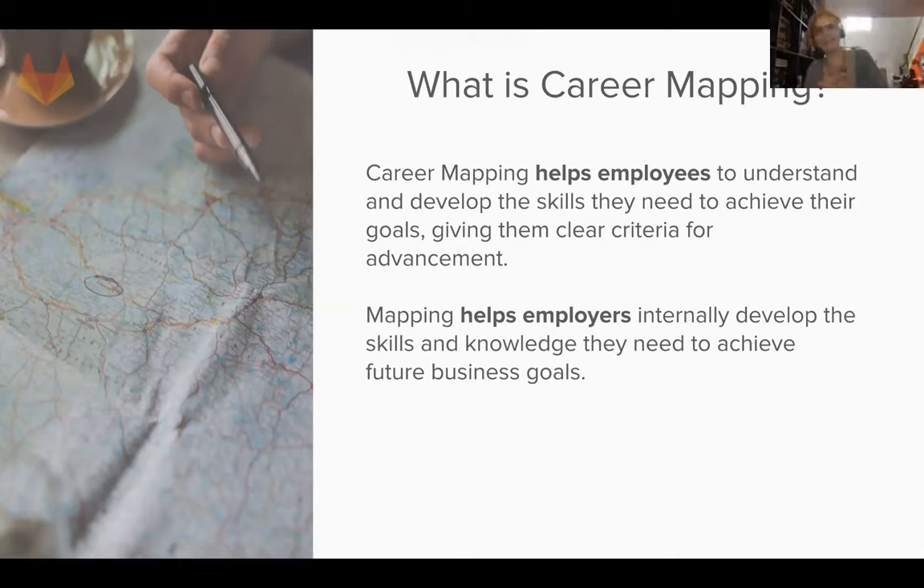So, career mapping - the whole intention is to help employees understand and develop the skills they need to achieve their goals and career advancement within the company. We're helping our employees feel fulfilled, encouraged, and like they're growing in their job.